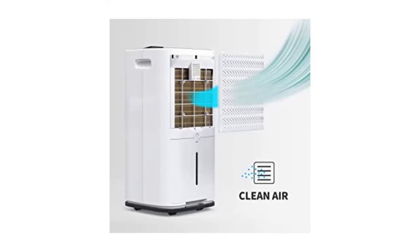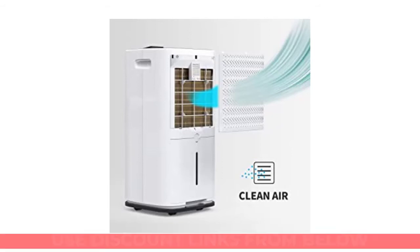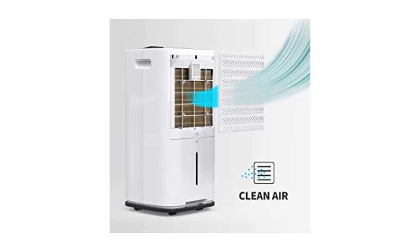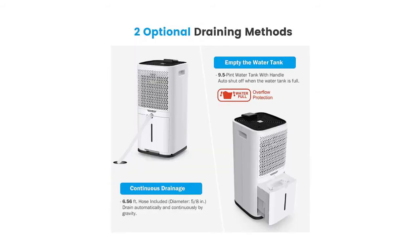Filter cleaning: depending on your usage, the filter will need to be cleaned every half a month or once a month for clean and healthy operation. The COLZER 70-pint dehumidifier has 4 built-in universal wheels, making it easy to move from room to room. It also has two modes to choose from: dehumidifier mode and dry mode.